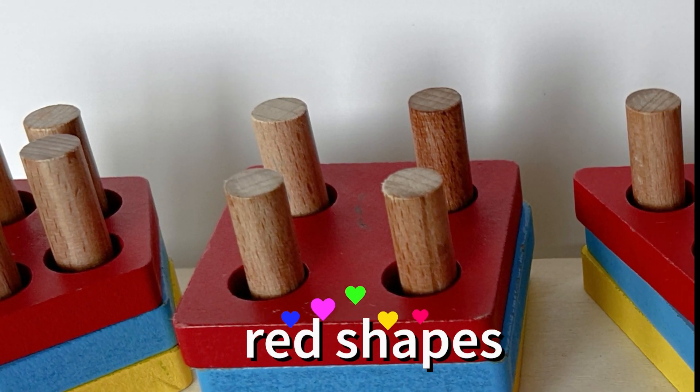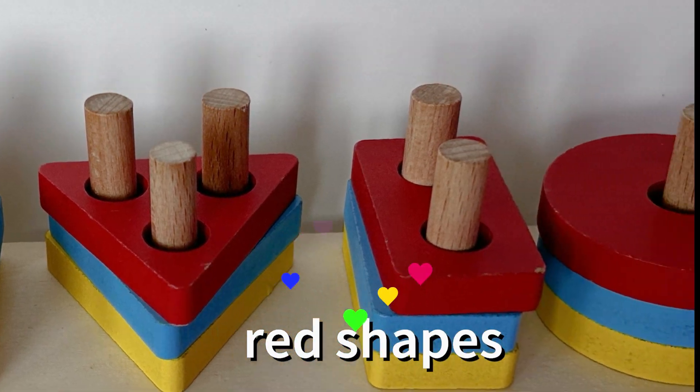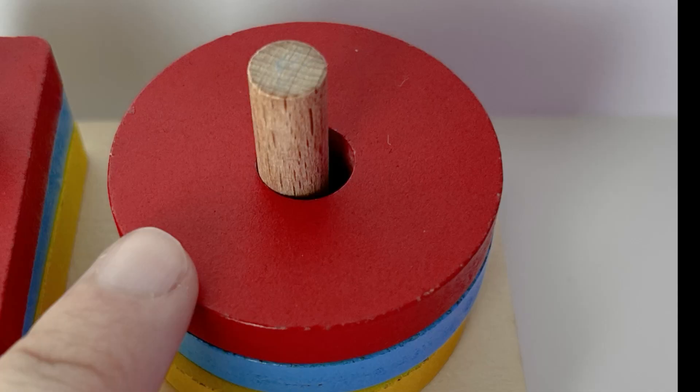Look, we did all of our red shapes — great job! Up next we need to find another circle.